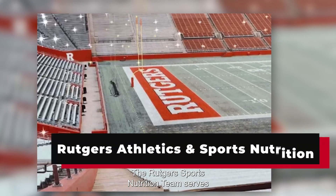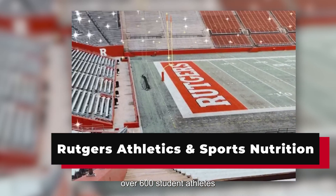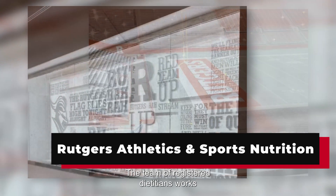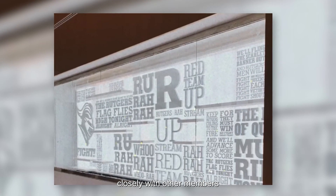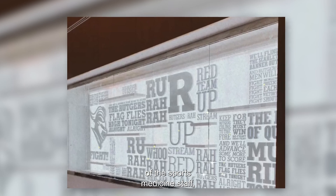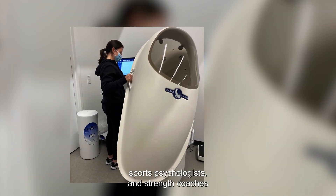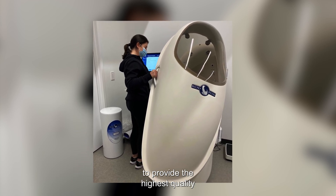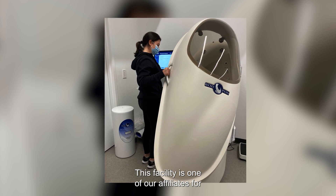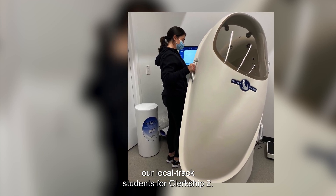The Rutgers Sports Nutrition Team serves over 600 student athletes at Rutgers Athletics. The team of registered dietitians works closely with other members of the sports medicine staff, including team physicians, athletic trainers, sports psychologists, and strength coaches to provide the highest quality of care possible. This facility is one of our affiliates for our local track students for clerkship 2.